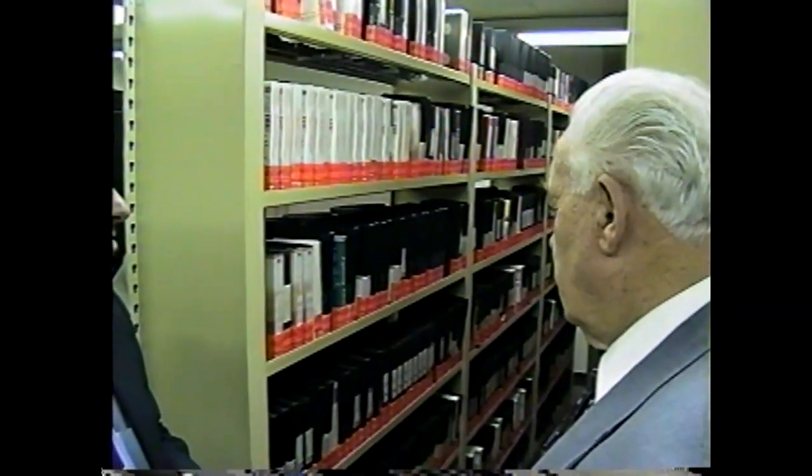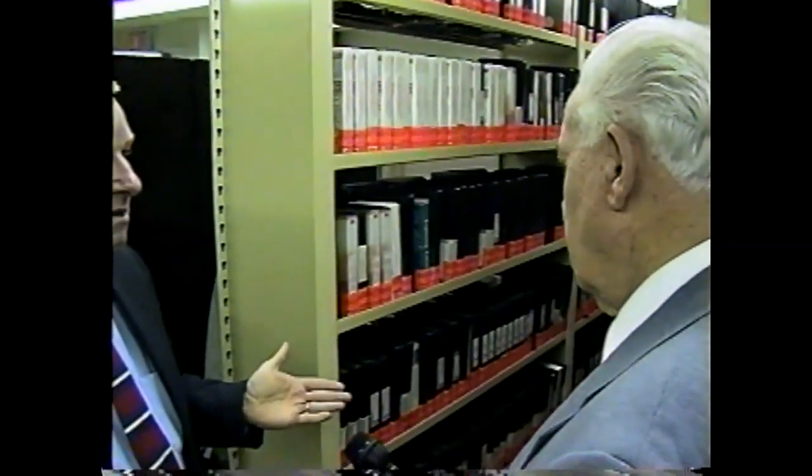Every teacher in every school that participates gets a full catalog of every videotape and every 16-millimeter film that we have, so those teachers schedule ahead of time two or three days that they wanted to take out a particular item. Do you have duplicates where one is so popular? Absolutely.